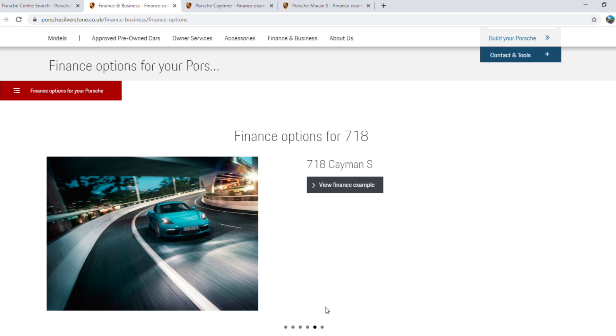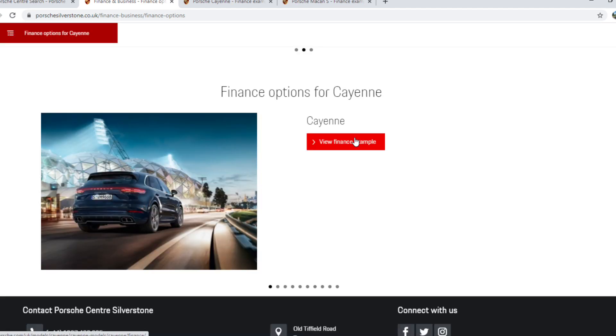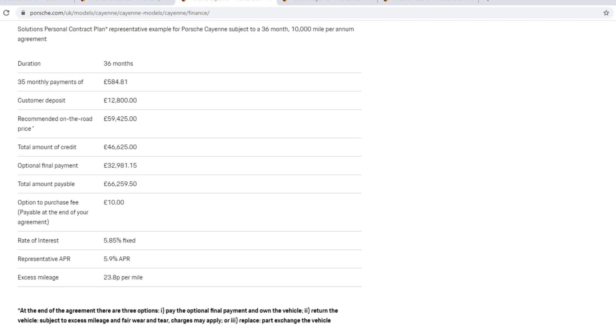I'm checking on Porsche Silverstone for a 4 litre GTS, and in fact there's nothing for the GTS or GT product, which is a bit of a shame. That's not going to help when you're trying to get a guideline of how much you'll be paying. Luckily, if you go further down there are finance options for a Cayenne. A base Cayenne is about £60,000 - not a million miles off your 4 litre Cayman GTS - so that could be quite a good comparison.